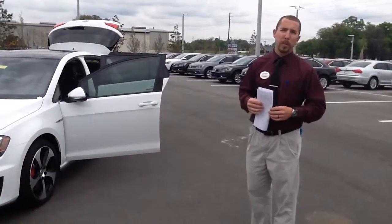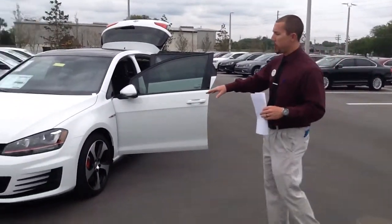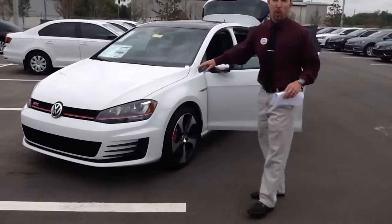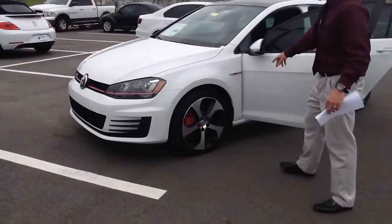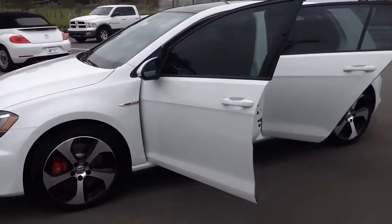This one's actually our white one, performance package, and the Autobahn. You'll notice the performance package is going to have the red stripe in here. It's going to have 10 more horsepower in the motor, GTI logo on the calipers with also the badging here, so you can see the performance package adds a lot.